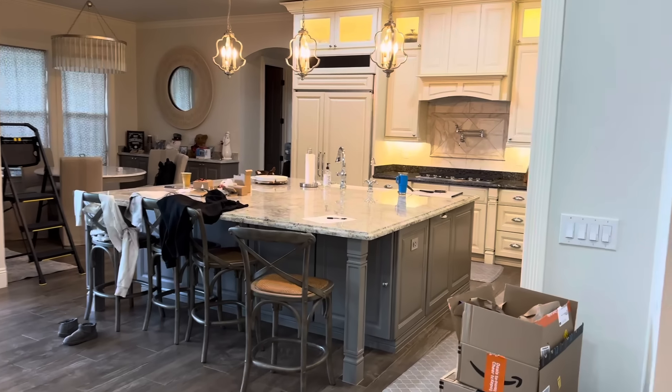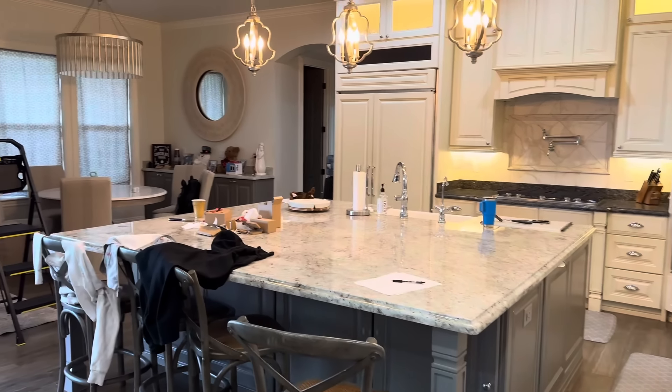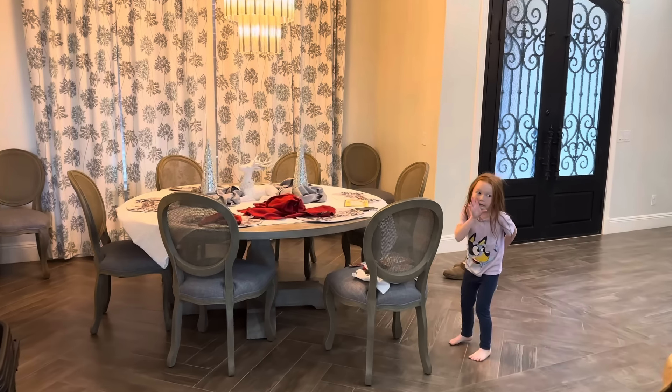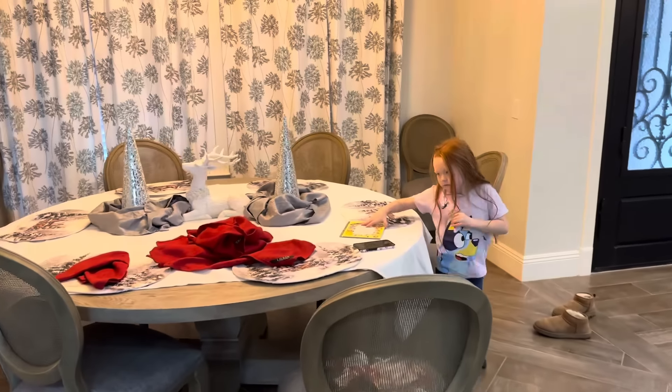We just moved in, so it is a crazy mess. This is the dining room. It's pretty messy. Yes, it is.